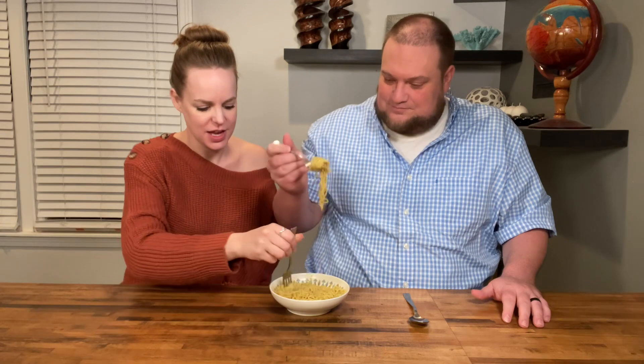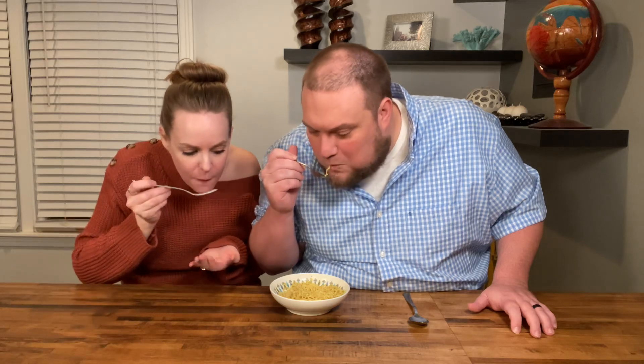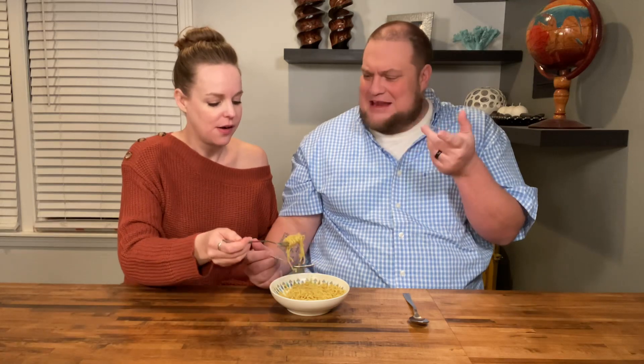It smells so good. When we were cooking, I wanted to use that little spice packet just to have extra. Cheers. Mmm, that's good. That's really good. It's like creamy. It has almost a butteriness to it without having any butter, which is crazy.